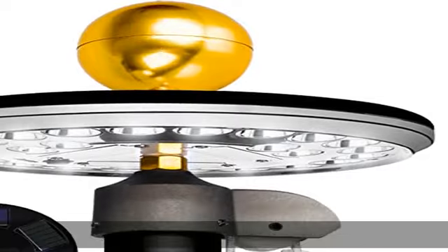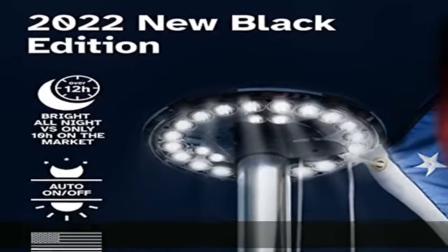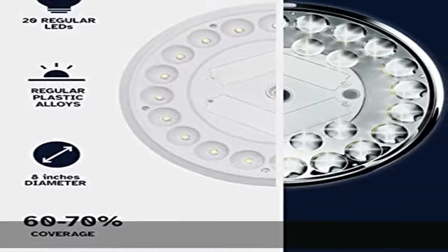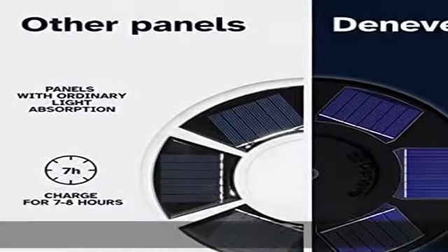Easy to install. All of our flagpole solar lights are super easy to install by simply unscrewing the top ornament and screwing our lights back in the same place. It makes the perfect gift for veterans and patriots. DNAV is a proud supporter of American veterans and the Semper Fi Fund.